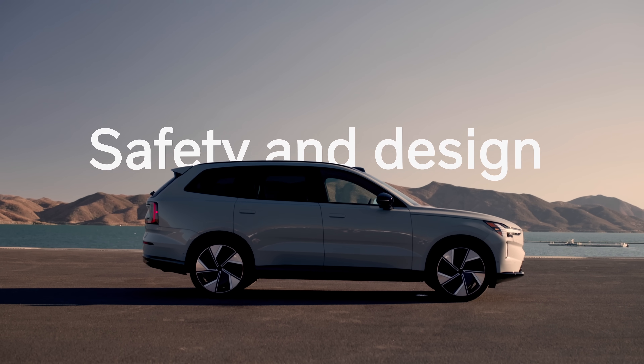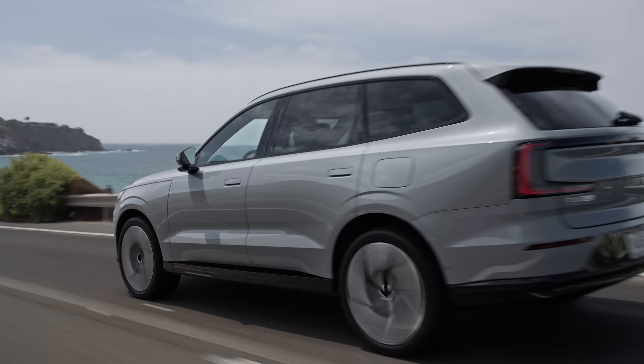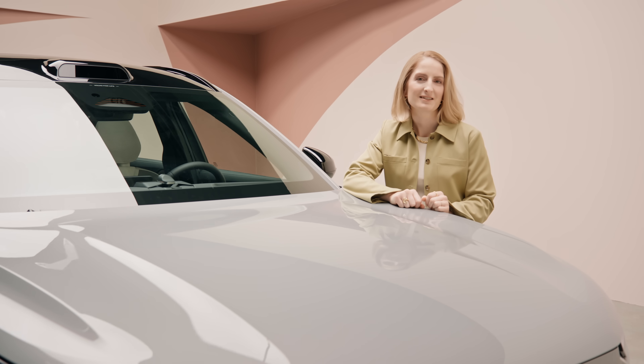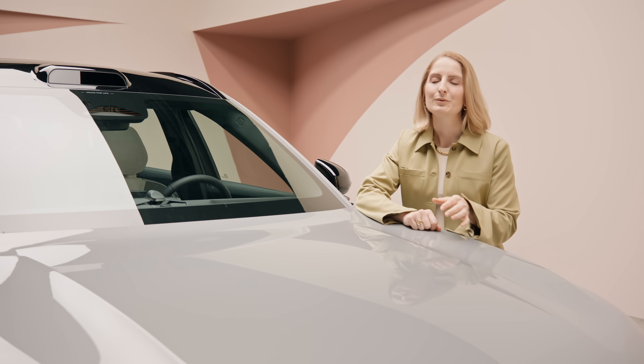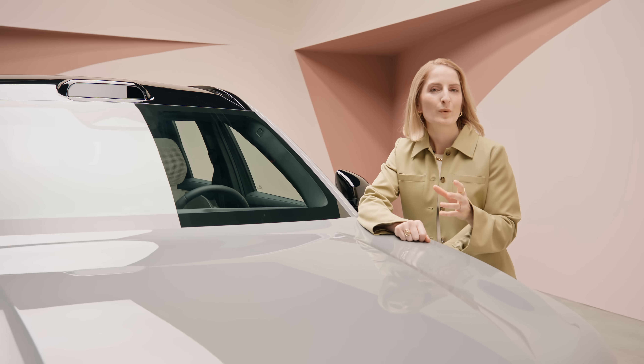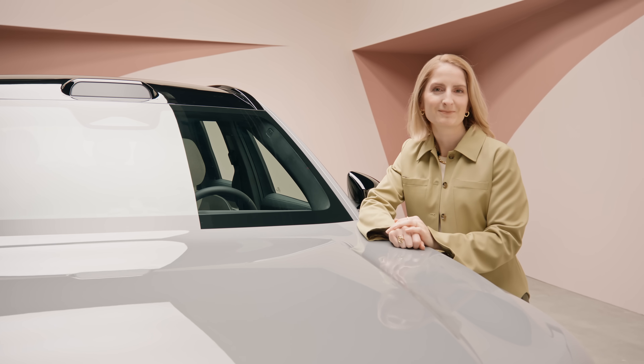The Volvo EX90 has been created to Volvo Cars' stringent safety standards. With safe space technology including our driver understanding system, we've got an array of external sensors to help you prevent accidents. These are coupled with our acclaimed cabin sensors that can understand whether or not you're paying attention to the road, and can support if needed. It also offers a 360-degree camera with a 3D view so you can drive and park with confidence.